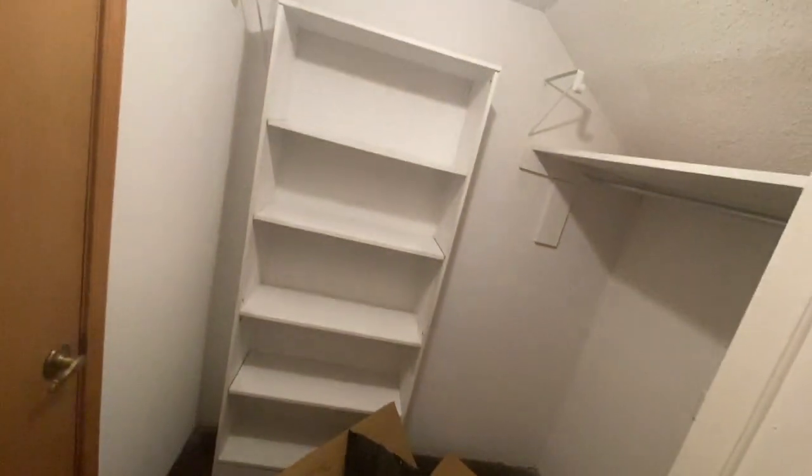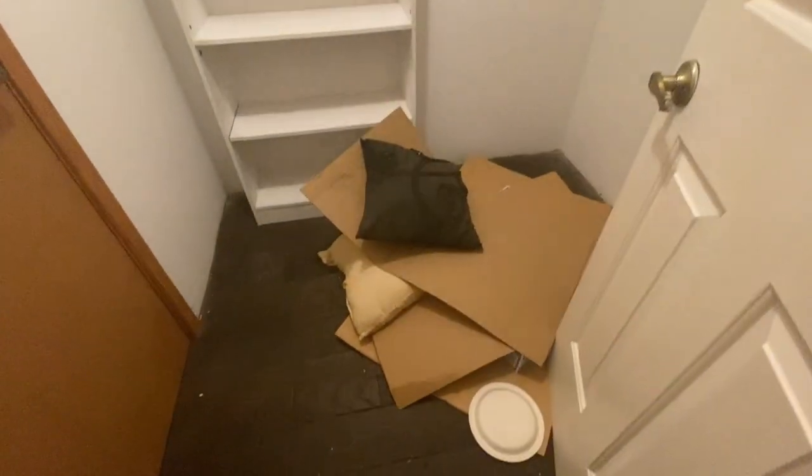Coming over to this closet, there are obviously a few things left behind in it. We'll get this light real quick, then head back downstairs to check out the rest of the house.